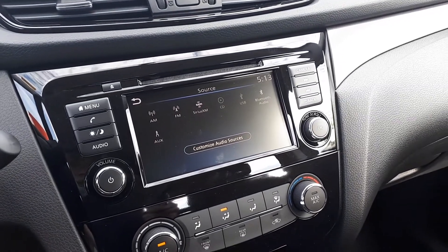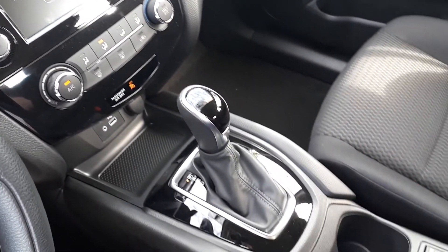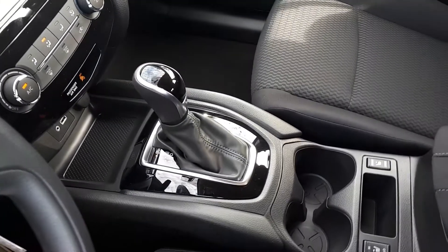There is also Sirius XM, USB and auxiliary input, heated seating, and many more fantastic features here at Formula Honda.